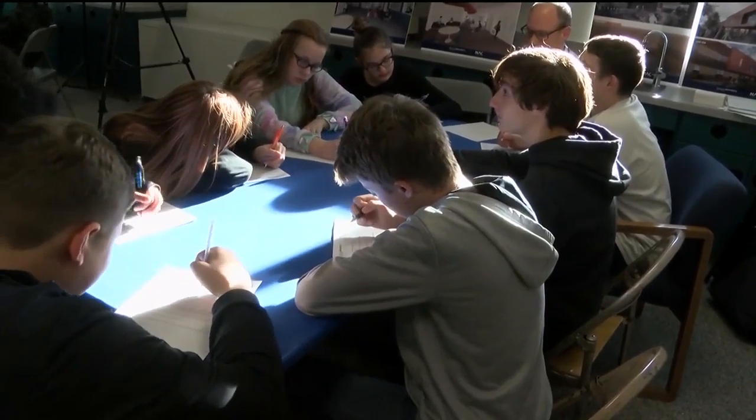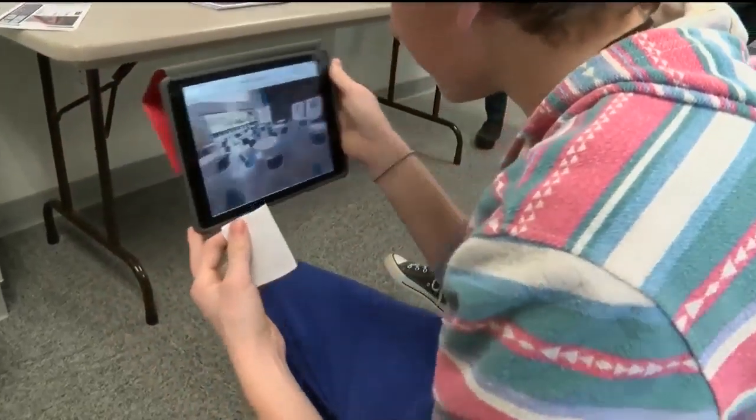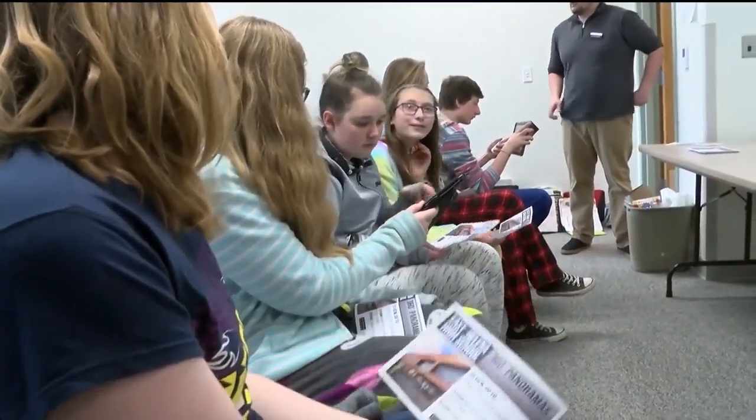Clint Fisher with SMA said getting the community involved is one of the best parts of the job and he's excited to offer this glimpse. "It's the most exciting part of what we do. To see the excitement on their face, to see the excitement building in the community for this new high school, is really the best part of what we do."